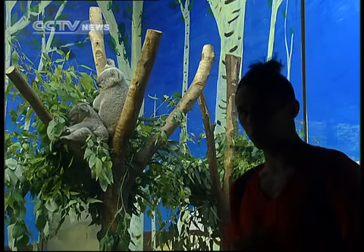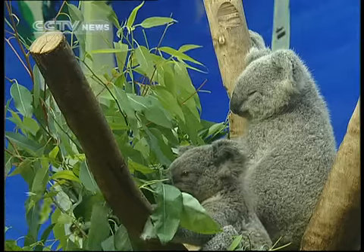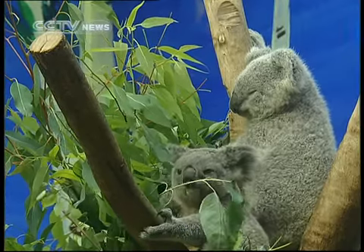Here behind me, these koalas are special. They're the only koala twins in the whole world. Please meet Amanda and Michelle.